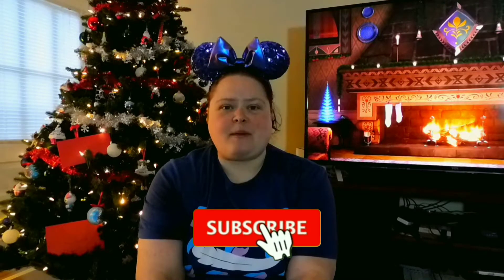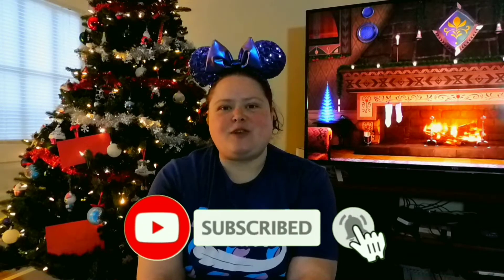Hi! Welcome back to A&M Excursions. I'm Misty. If you enjoy this video, make sure to hit that subscribe button so you know anytime we upload new content.